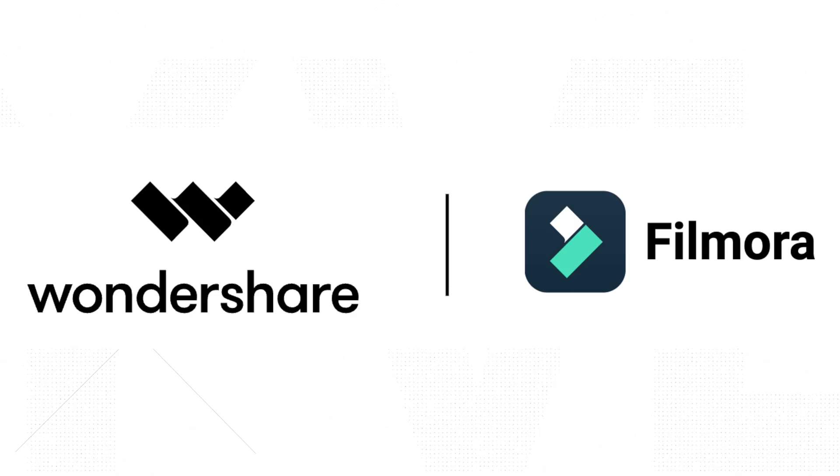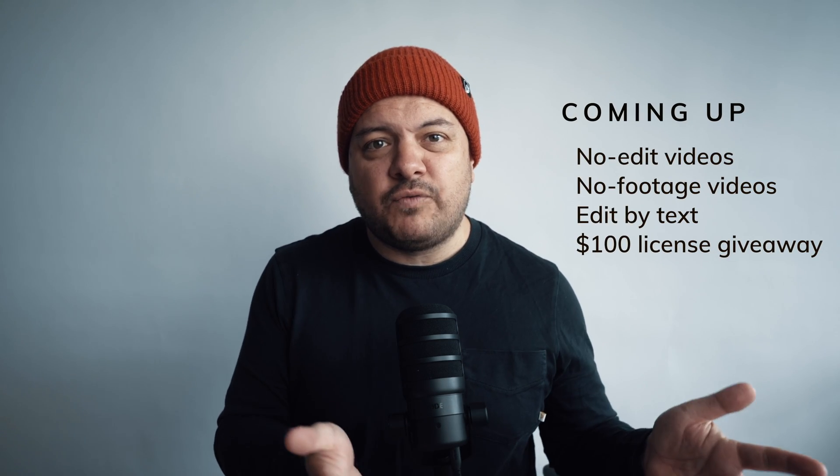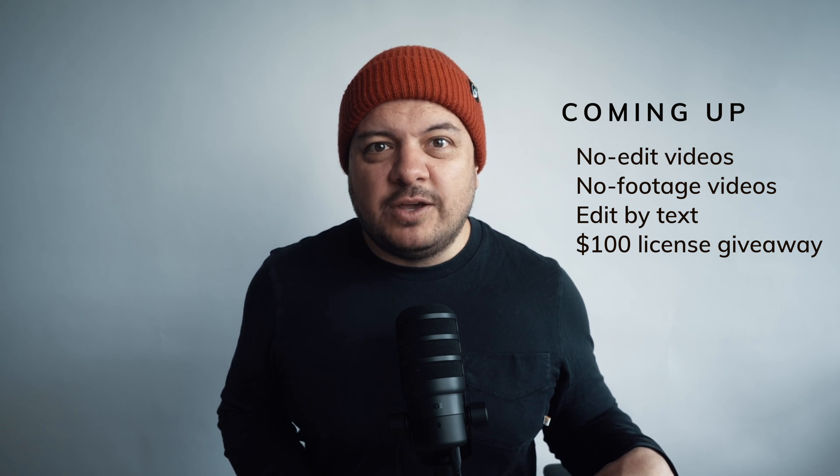One of the best alternatives I've found is called Filmora by Wondershare, who agreed to sponsor this video after I reached out to let them know I was planning on putting this one together. They laid down a challenge for me to make a bunch of new videos using their new AI features in the software, which on paper seemed pretty cool. But in practice, would it actually save me any time? Let's find out.